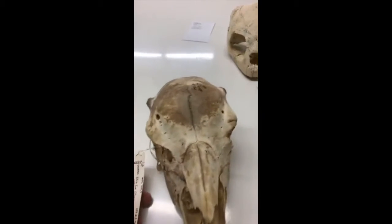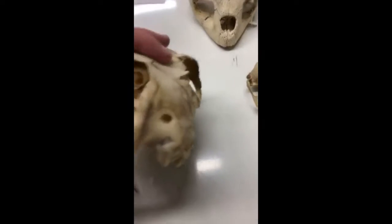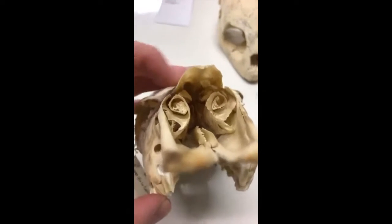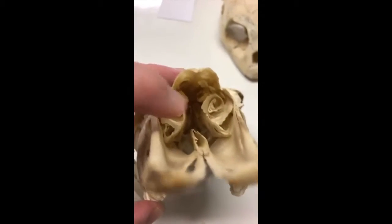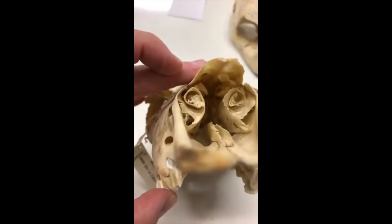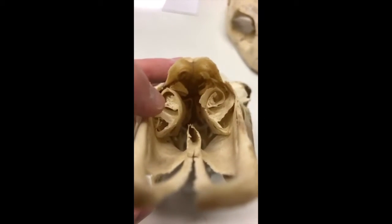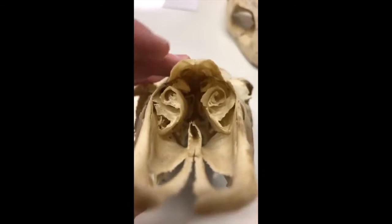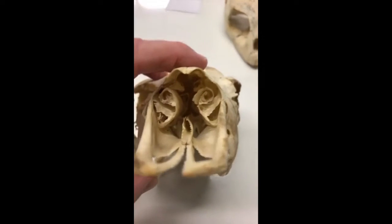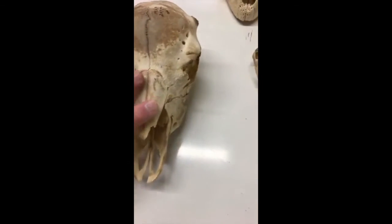Do all mammals have this? Darn near all of them. You can see they're sort of coiled round and round — chambers of fine bone that air has to pass through when the mammal breathes through its nose, so it takes a while for the air to get through all of that to reach the lungs.